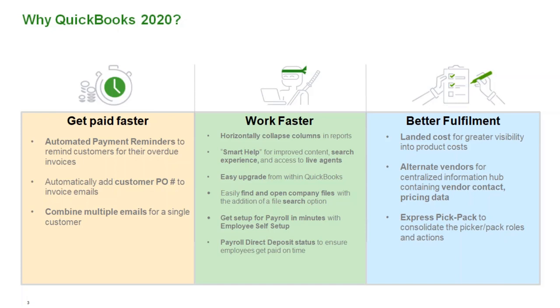We'll talk more about getting paid faster in a couple of other slides, but with QuickBooks we do offer payment solutions. We have a great team here to support V Technologies with payment solutions, offering you the best rates and the integration that's actually built into your QuickBooks. Under Work Faster, there are some new and enhanced features this year to help you streamline operations and get better insights to make better decisions for your business.